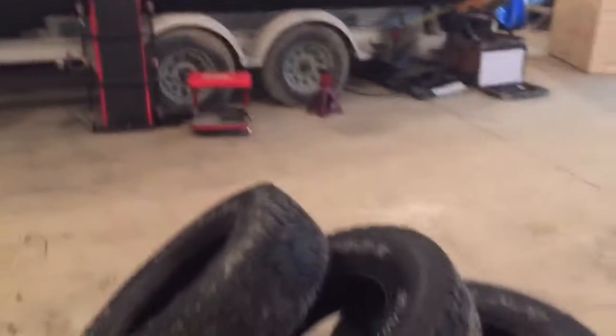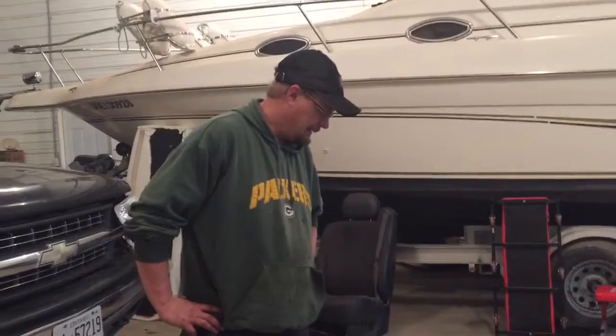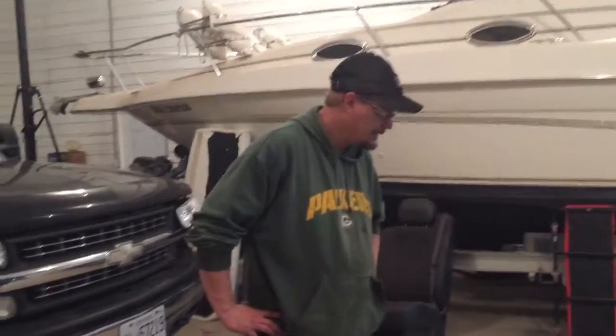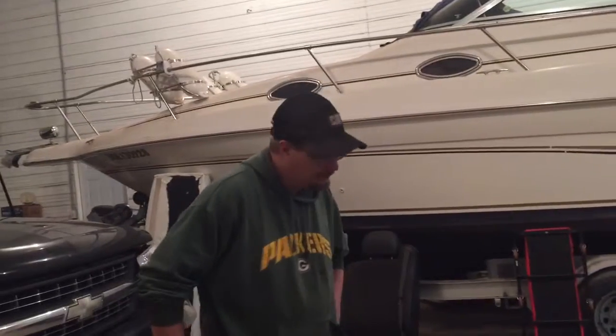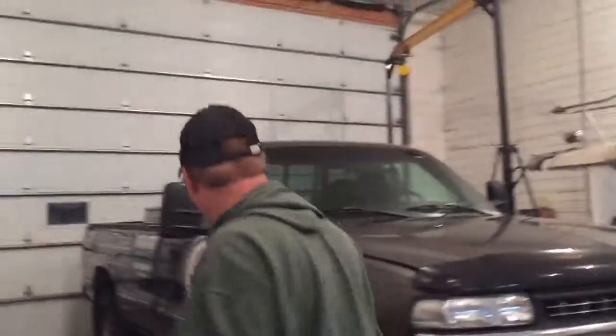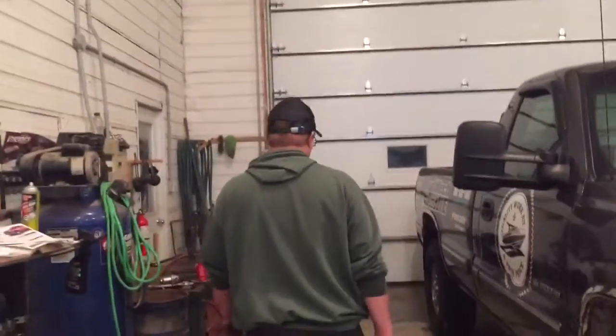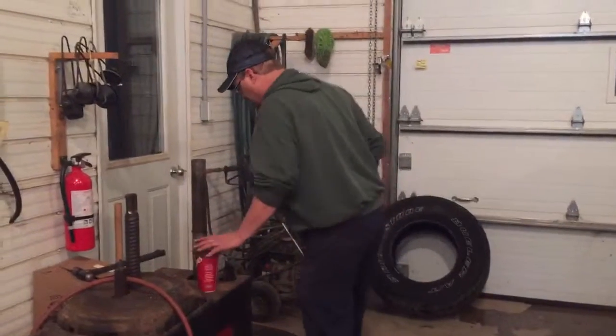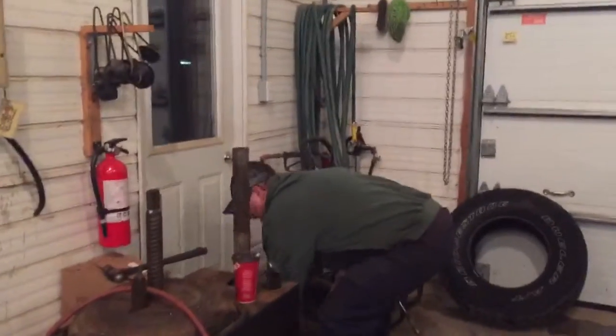I'm going to give these three old tires to Dars because he's got Bridgestones and he needs a few for his truck just to get through the winter, so I said he can have them. It costs money to get rid of tires anyway. Like I said, the tire changer is probably one of the best investments I ever made because it didn't cost me anything — I like free.